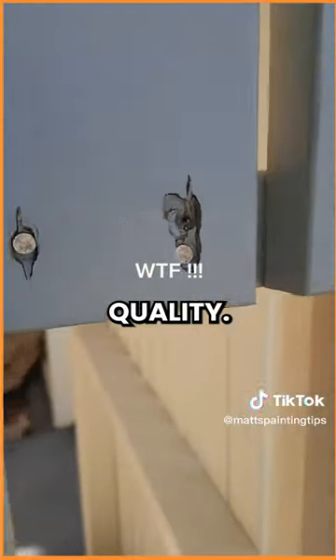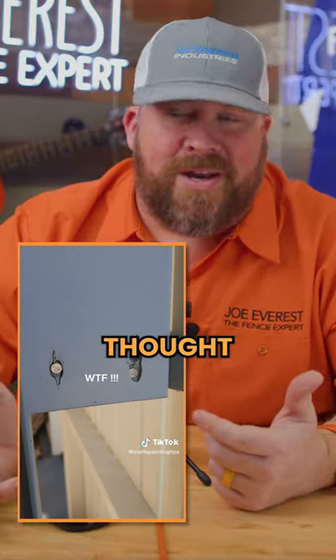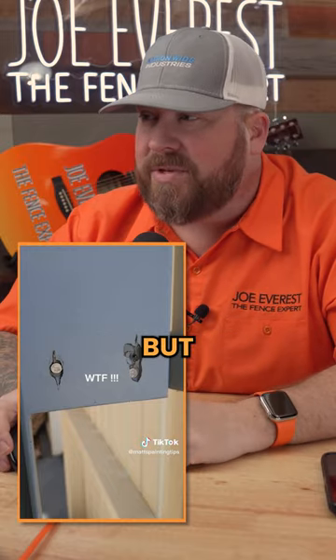High freaking quality. High quality. That's especially bad. Who left this behind? Honestly, who thought a customer would be okay with this? I guess I figured the paint guy's coming in behind, but still, come on.